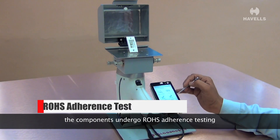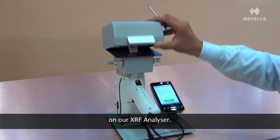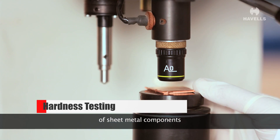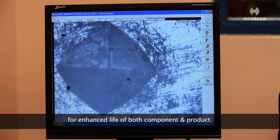the components undergo ROHS adherence testing on our XRF analyzer. Hardness testing is then conducted to test the hardness of sheet metal components for enhanced life of both component and product.